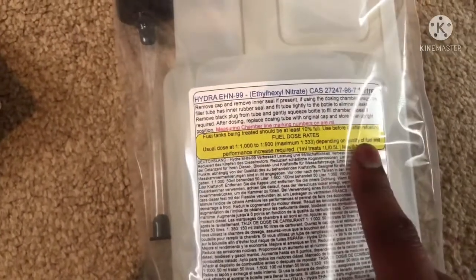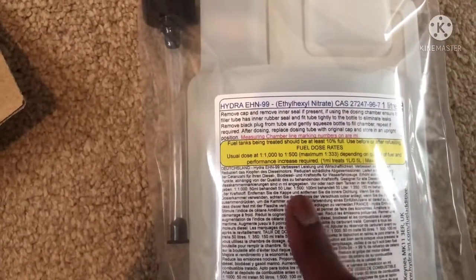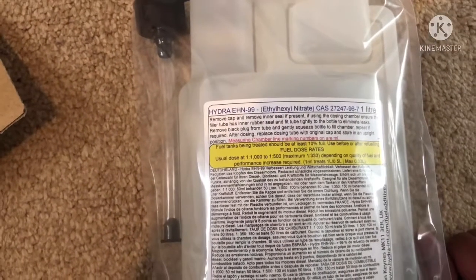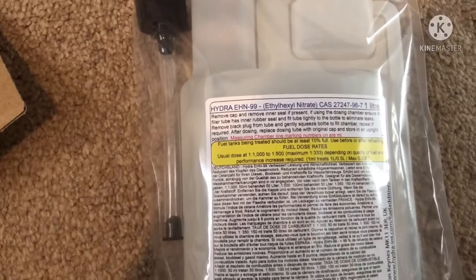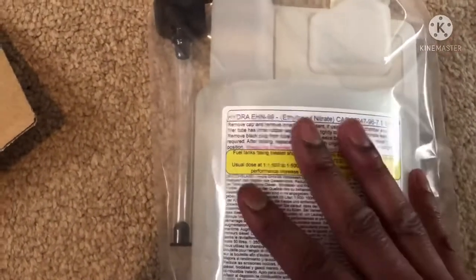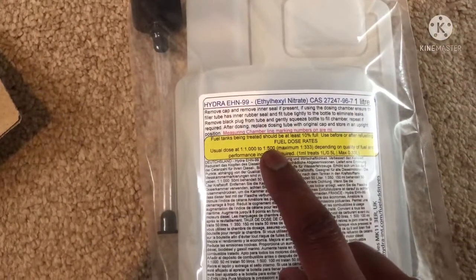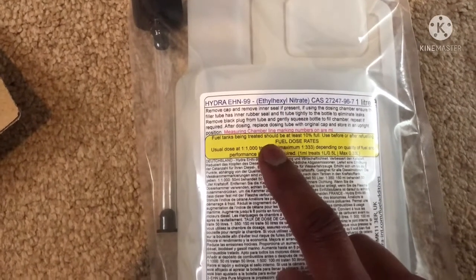Depending on the quality of the fuel, to make this a fair test, I've filled up my test vehicle, which is the Astra 1.7 CDTI — it's a 2004 model. This is the vehicle I'm using to test all of these products. This is the first of all the tests I will be doing.